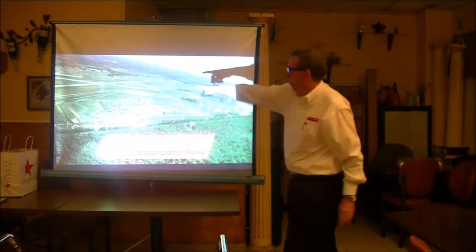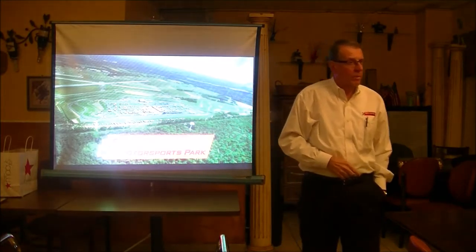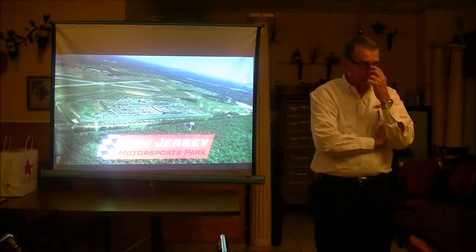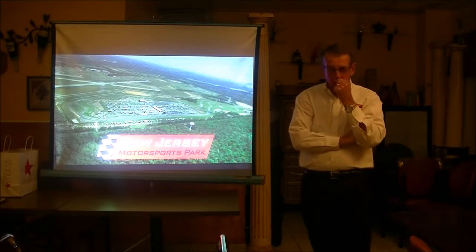There it is — the old military field. There's runways in every direction. You know why there are runways in every single direction in military fields? Because the pilots were trained so quickly they always had to land into the wind. That's why they're crisscrossing.